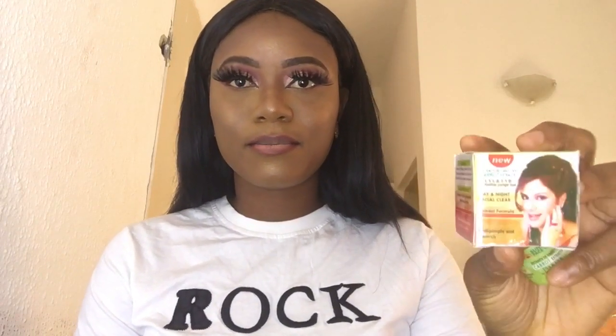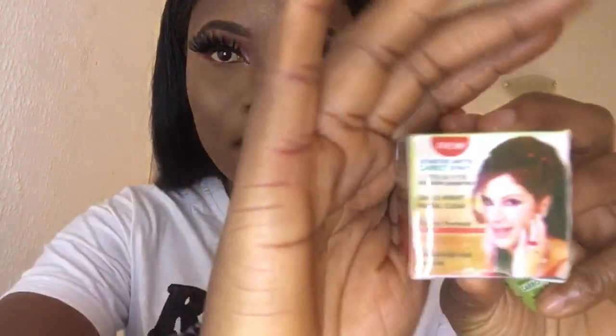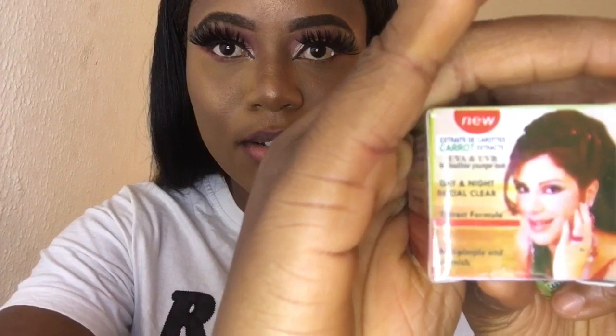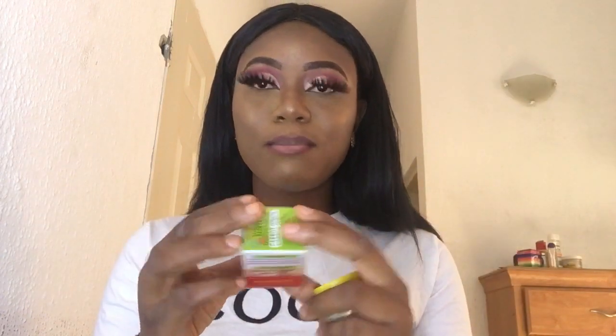It is called the New Day and Night Facial Cream. It is anti-pimple and blemish, it has carrot extract, and it also has UVA and UVB protection for healthier and younger looking skin. It says it works within seven nights — a smoothing cream. They say apply twice a day after shower or cleanser for best results.